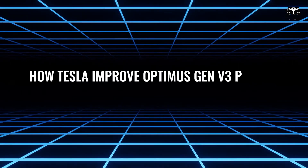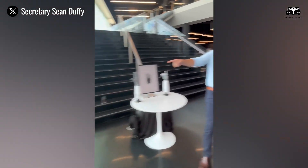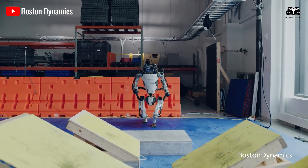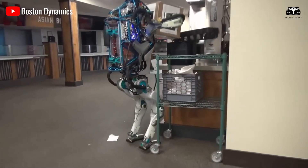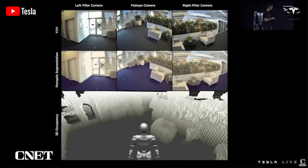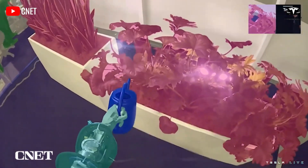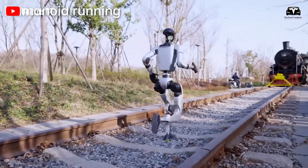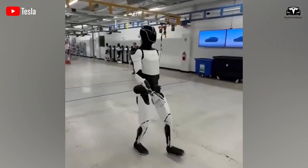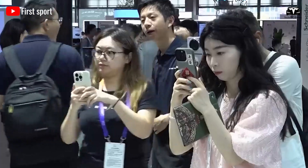A pivotal factor in Tesla Optimus Gen 3's potential to revolutionize human labor is its exceptional speed and responsiveness. Unlike traditional robots confined to fixed stations or guided rails, Optimus navigates freely in 3D space, mimicking human mobility. Optimus Gen 3 achieves a walking speed of 5.6 feet per second, surpassing the average adult human walking speed of 4.9 feet per second and outpacing Unitree G1's 4.3 feet per second, enabling it to match the pace of workers in fast-paced logistics hubs.